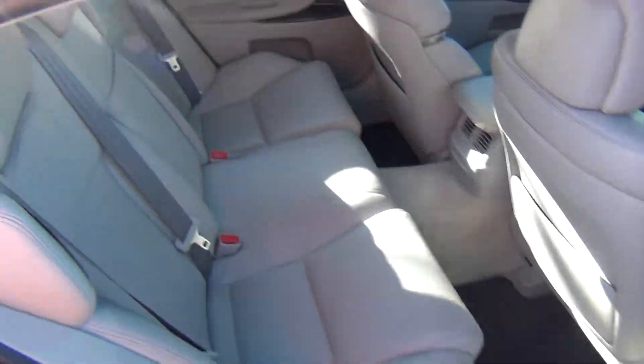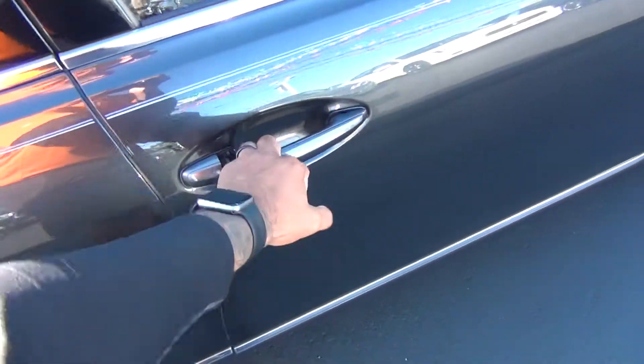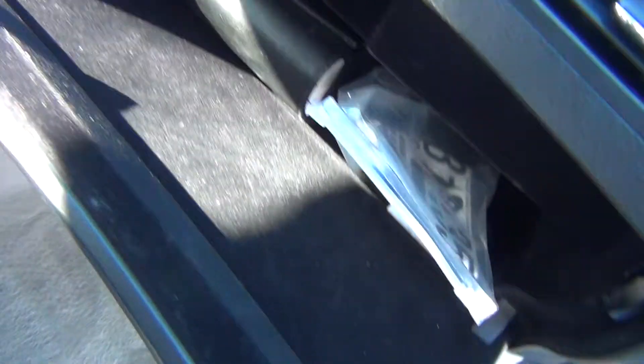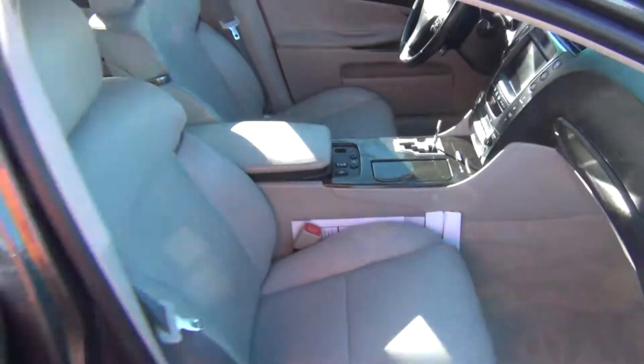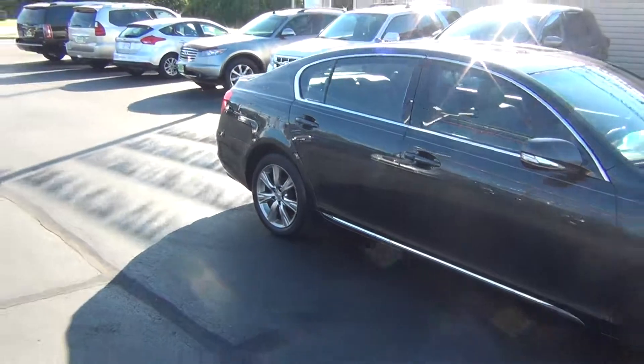As we come around to the passenger side, you can see it's just as clean as the driver's side. Absolutely nothing to hide here at Midtown Auto Center. Power passenger seat as well, and the owner's manual is in the glove box. It's a non-smoker vehicle, so no signs of any smoke damage or nasty smoke smells.